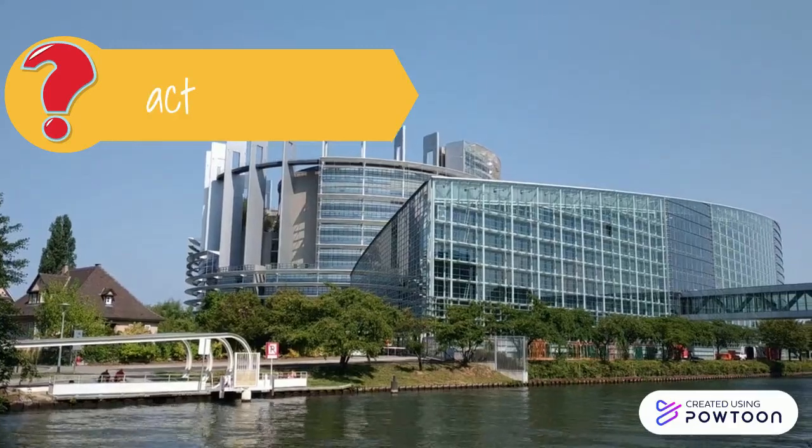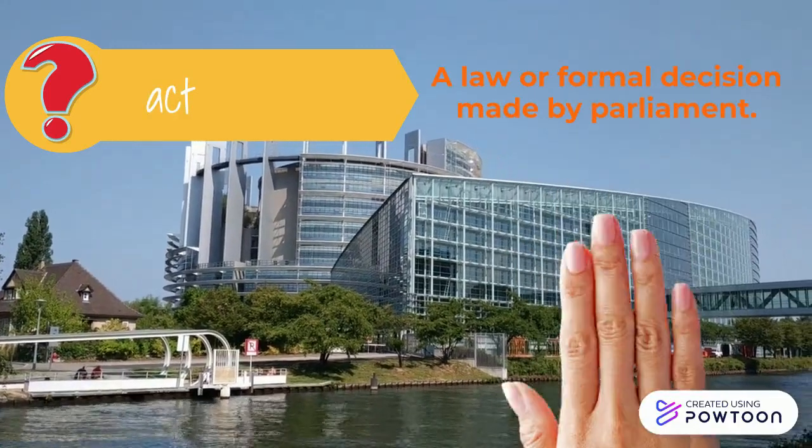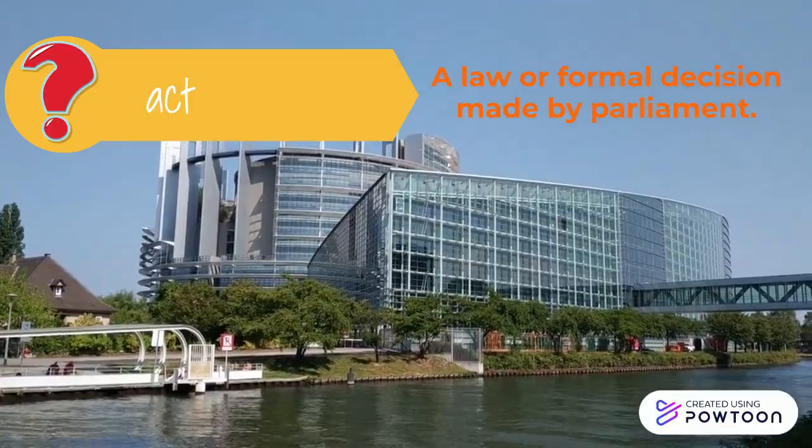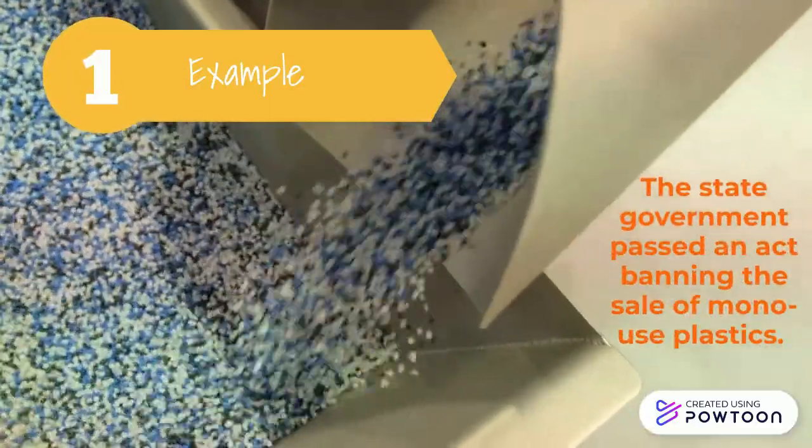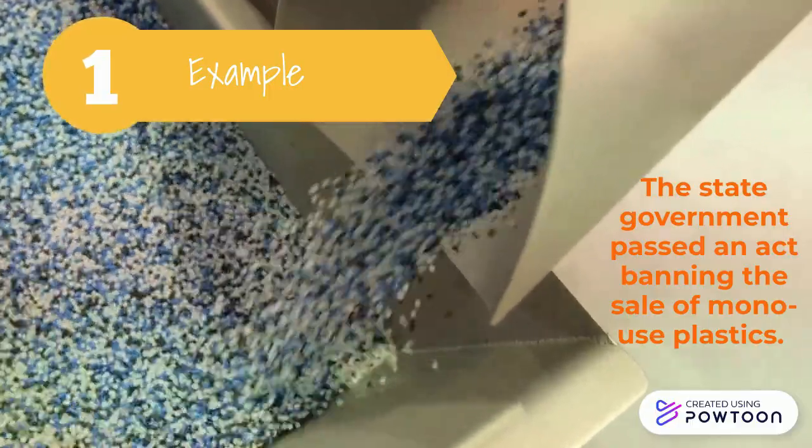Next, an act can be a law or formal decision made by Parliament. The state government passed an act banning the sale of mono-use plastics.